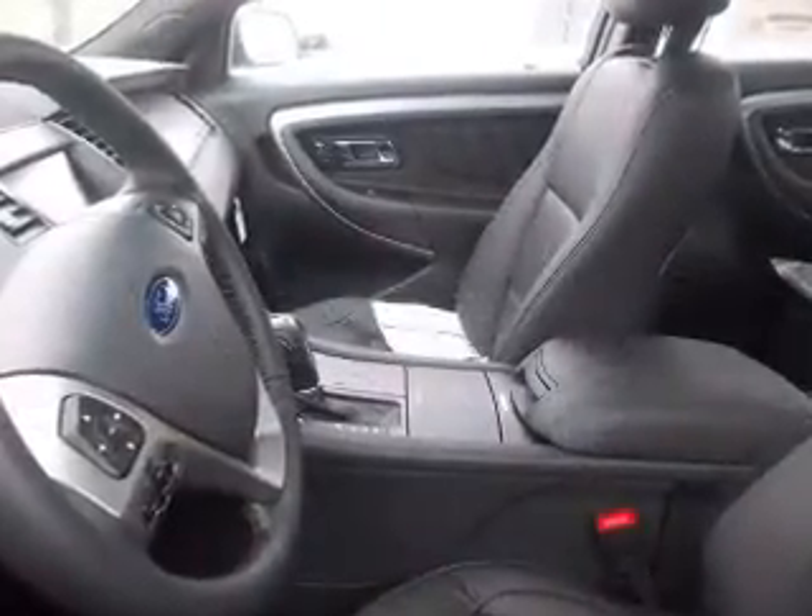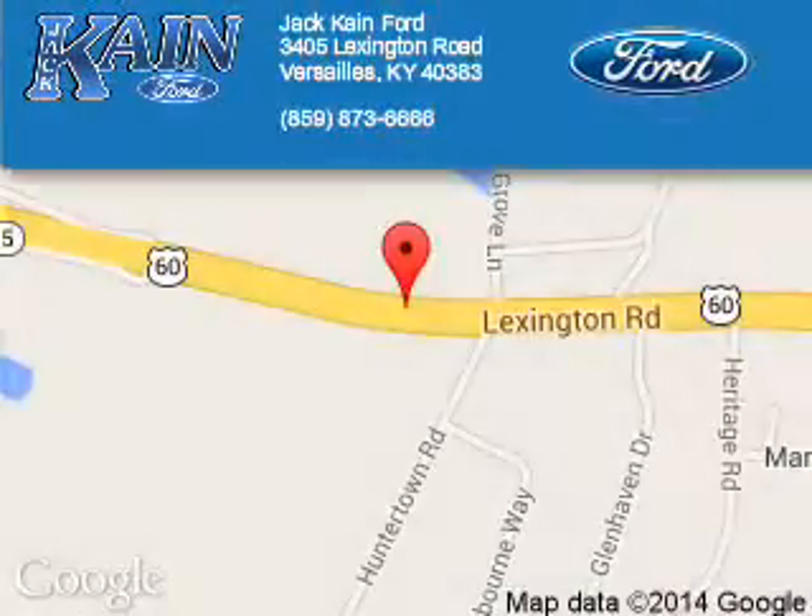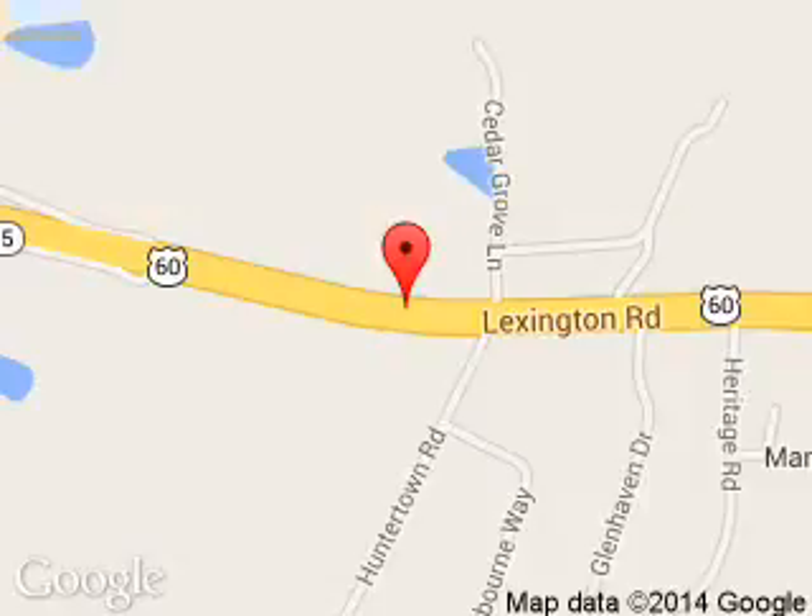Great quality at a great price. Call or click to contact us today. Jack Kane Ford is dedicated to doing everything possible to ensure that the experience you have selecting your next vehicle is a pleasant one. We are located at 3405 Lexington Road, Versailles, Kentucky, 40383. Thank you.